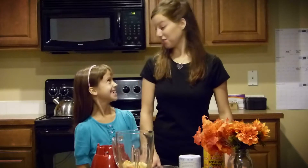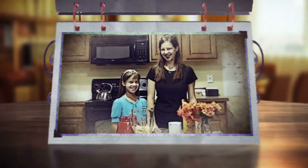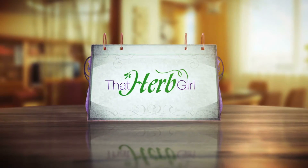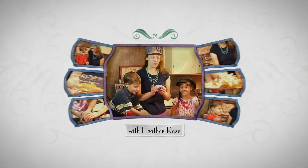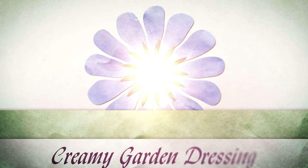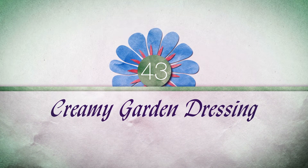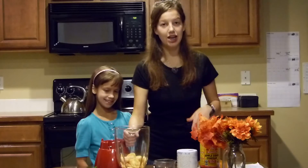Hi, I'm Heather Rose and today we're going to show you how to make some creamy garden dressing. If you're wondering what to do with your leftover tomatoes, we have a great idea for you.